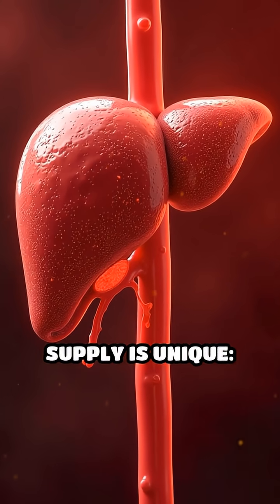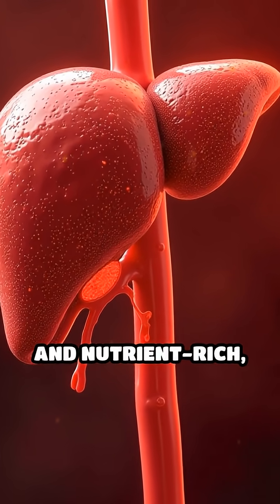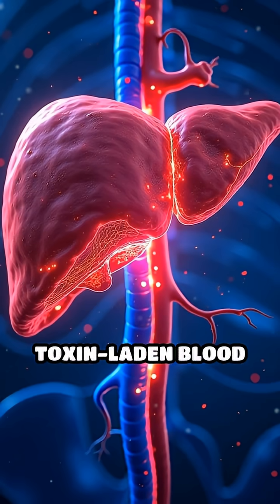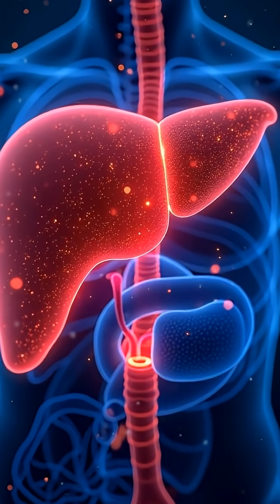The liver's blood supply is unique. It receives oxygen-rich blood from the hepatic artery and nutrient-rich, toxin-laden blood from the portal vein, enabling efficient filtering and processing.